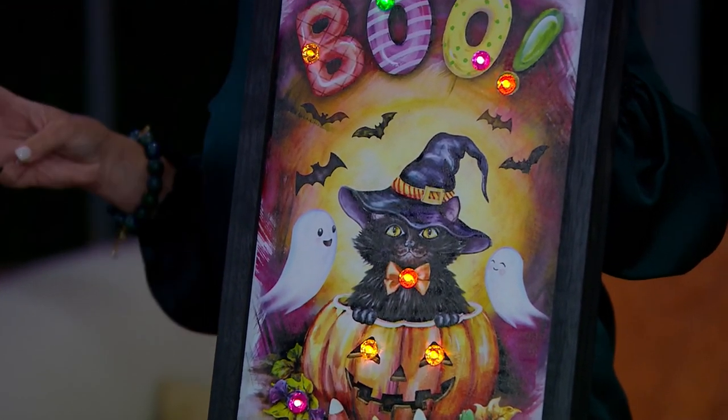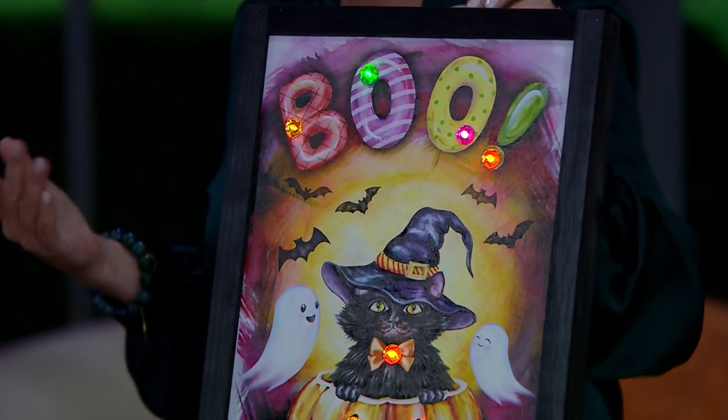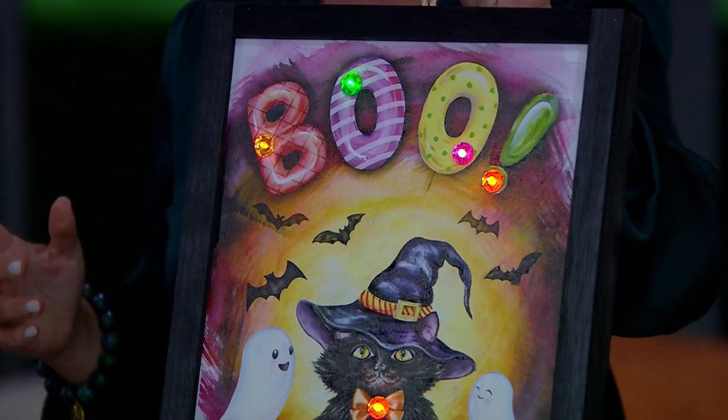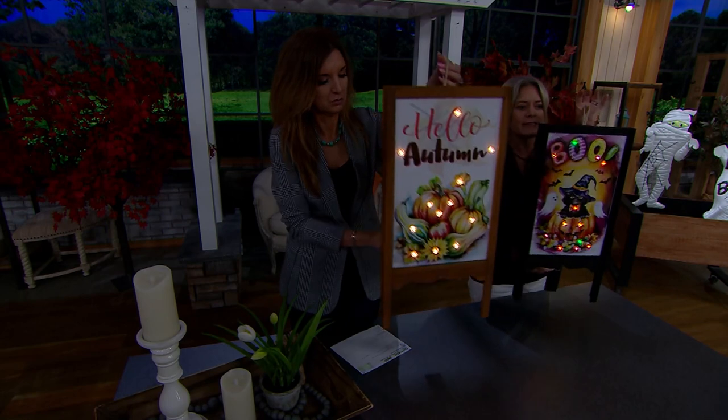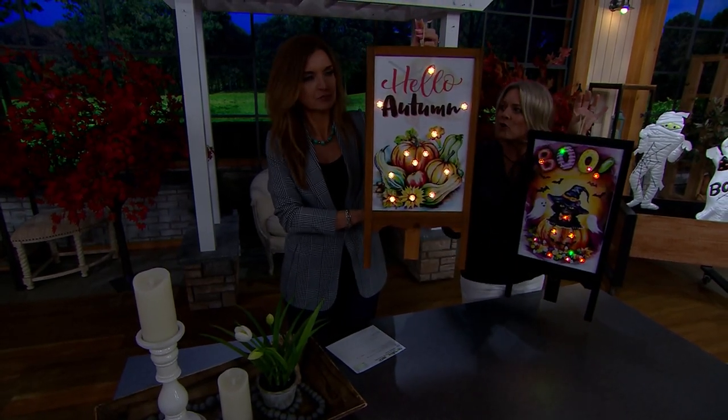Out of the box, just add your three AA batteries — that I can do. It also has a little hanger, so if you'd like you can even hang this on your door. It would just stand like this, and you can hang it on a wall.